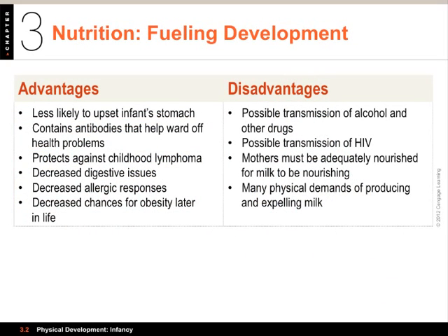Next is nutrition. We want to talk about breastfeeding versus bottles. There are a lot of advantages to breast milk. Breast milk is less likely to upset an infant's stomach, it has antibodies that can help ward off some problems, it actually protects against lymphoma, and there are fewer digestive problems, fewer allergic responses. Interestingly, there is a decreased chance for obesity later in life — breast milk is incredibly high in fat, but that has more to do with neurological development than anything.